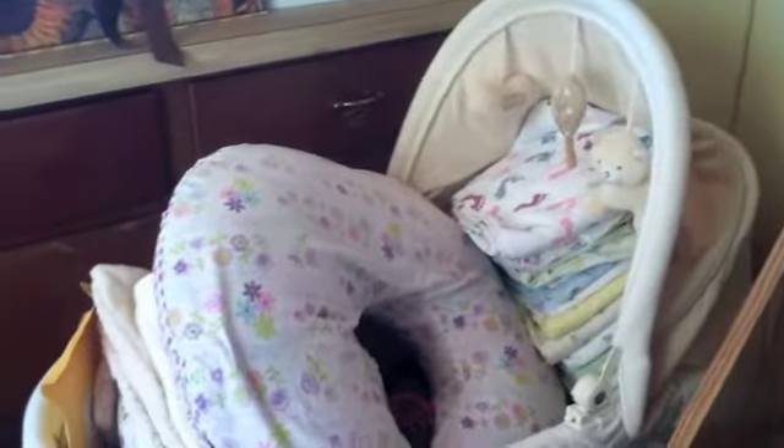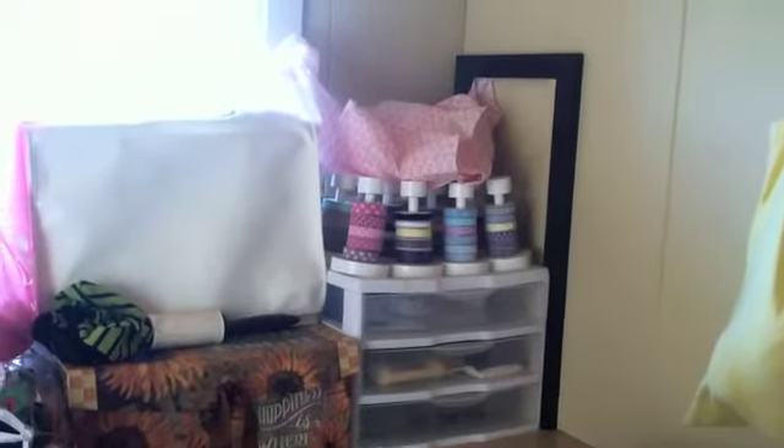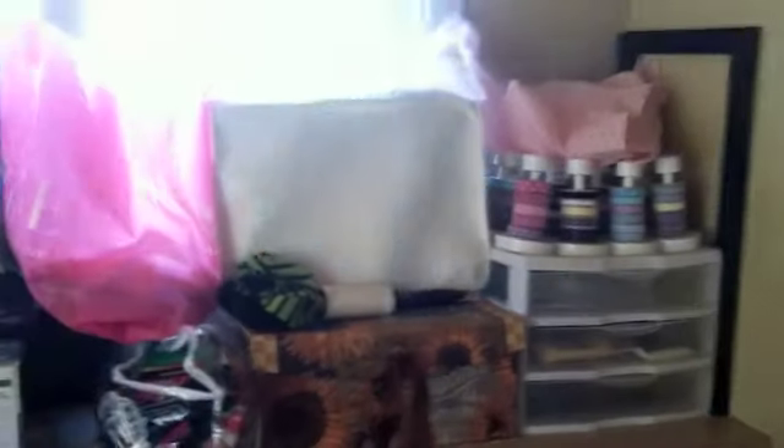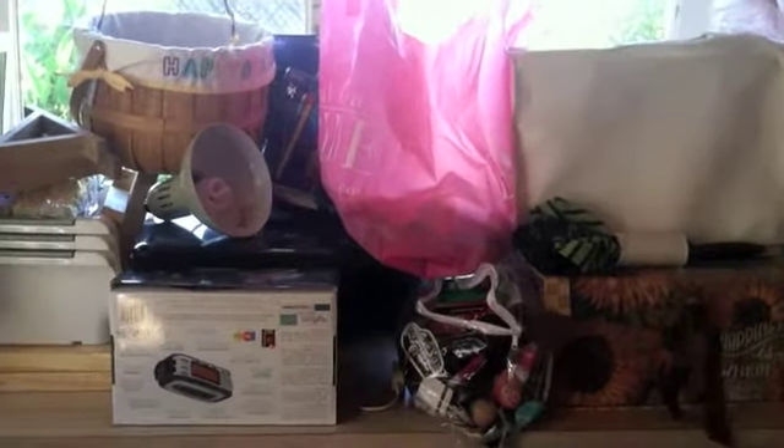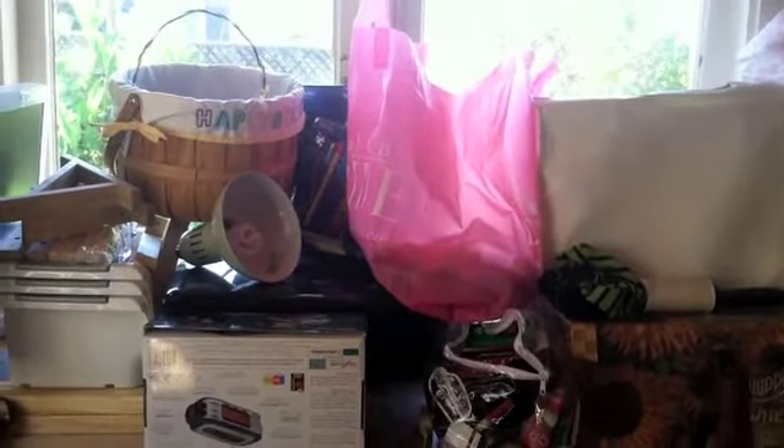There's a baby bassinet that's just kind of overflowing with baby stuff, underneath diapers that I need to size down now that Daisy is not wearing them anymore. And on the back we've got scrapbooking stuff in that corner to the far right, and then my sewing stuff right there.